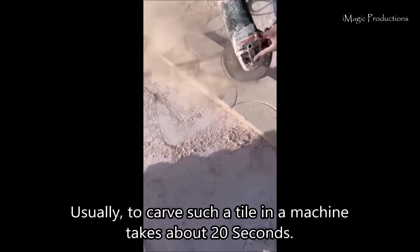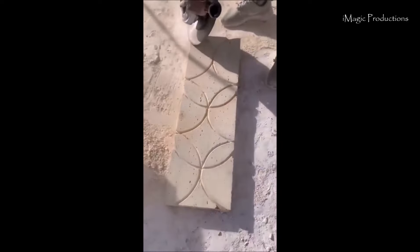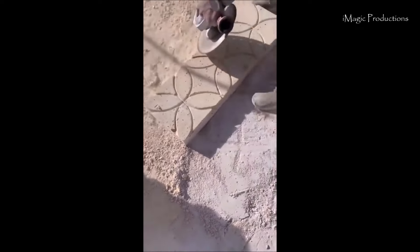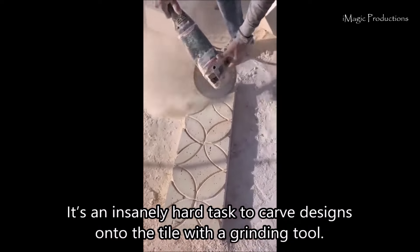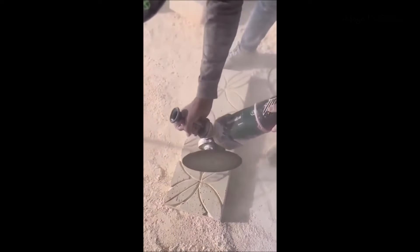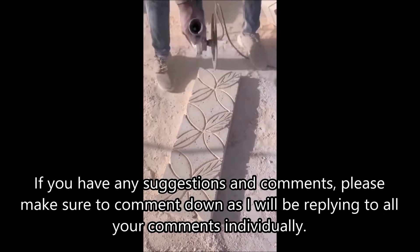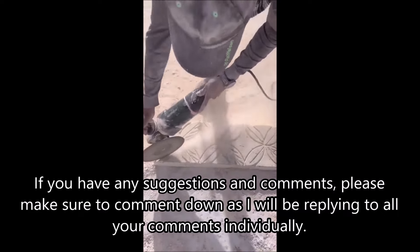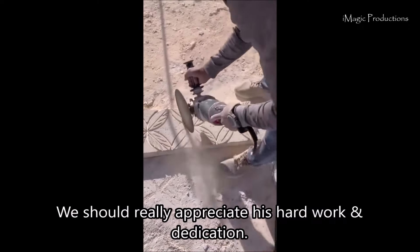Check out this amazing carving skill of a worker. Usually, to carve such a tile in a machine it takes about 20 seconds. It's an insanely hard task to carve designs onto tile with a grinding tool. If you have any suggestions and comments, please make sure to comment down as I will be replying to all your comments individually. We should really appreciate his hard work and dedication.